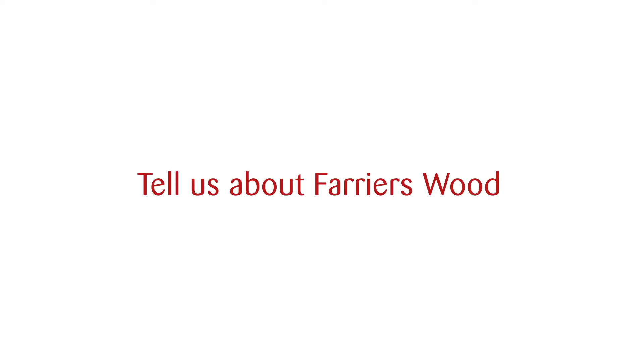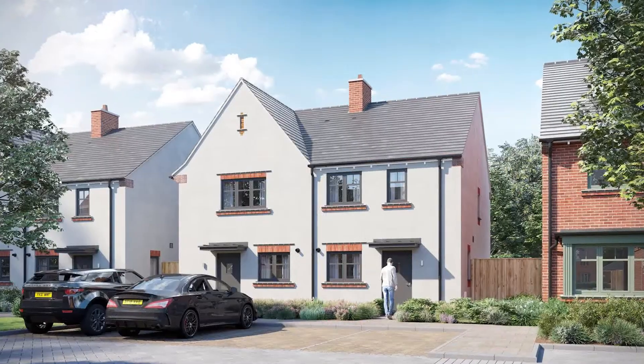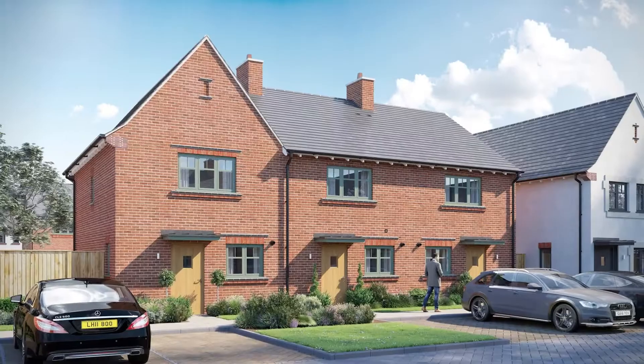Hi, I'm Ben from Salam Garner Estate Agents and today I'm here to talk about our exciting new development with Inland Homes, Farriers Wood. Farriers Wood is an exclusive development comprising 54 units. We are offering one and two bedroom apartments, two bedroom houses, three bedroom houses and four bedroom houses.